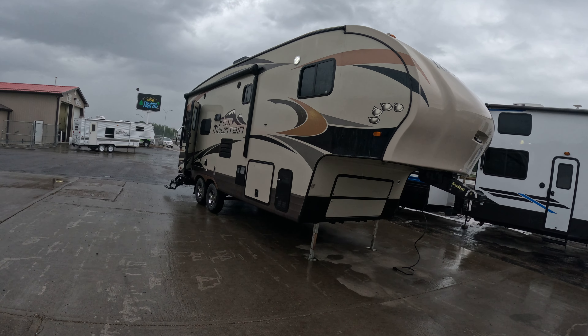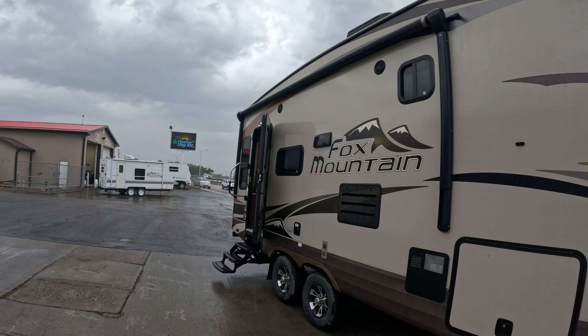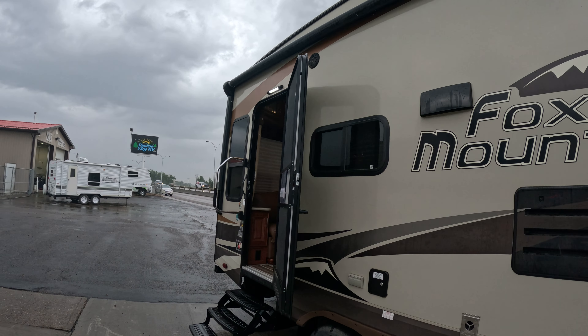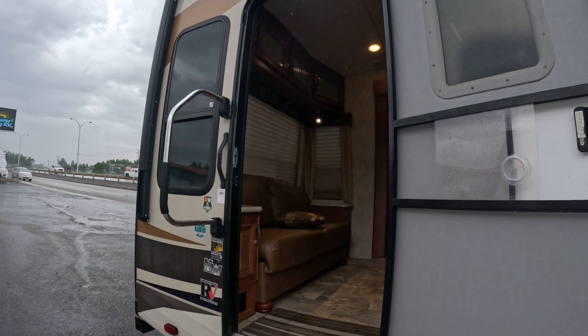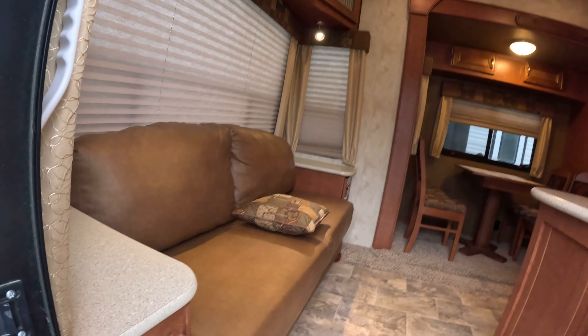Hey guys, check out this beautiful Northwood Fox Mountain that just came into us out at Prairie Sky RV. I'm out here in the rain doing this video for you. It's a 235 RLS — walk into a nice couch in the back.